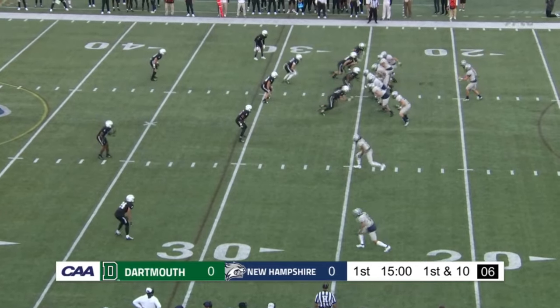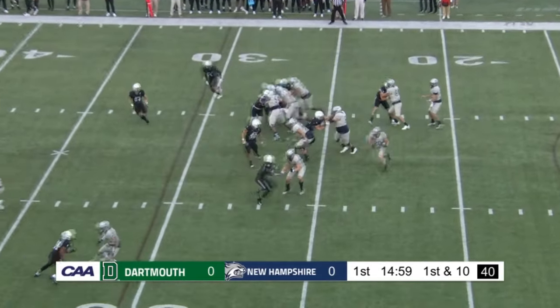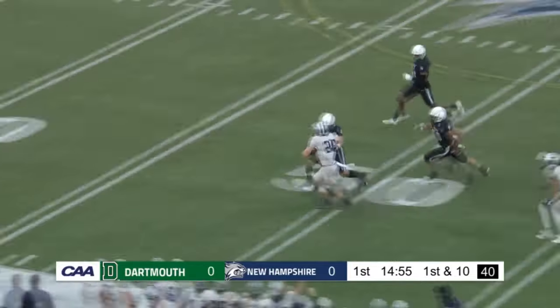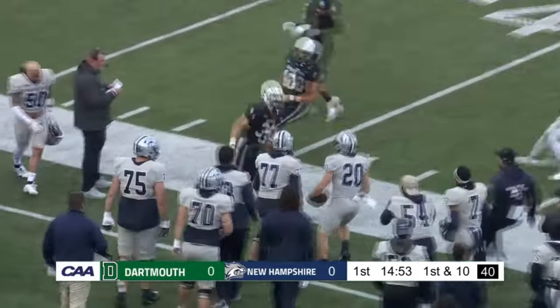Right away, they'll motion the tight end Colby Ramshaw off to the left side. Here is Lauby — got a seam, he may be gone. 40, 50, and how's that for play one?